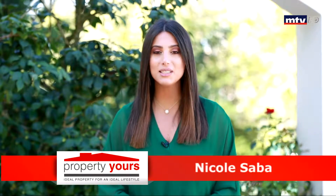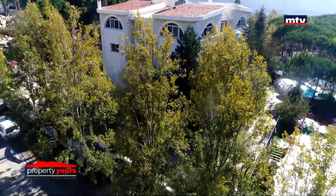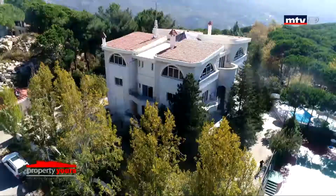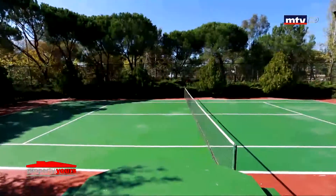فيلا فخمة للبيع بمدينة علي، تحديداً منطقة كتاني، مع برايفت غيتد أنترنس. المنطقة بتتميز بمناخها المعتدل صيفاً وشتاءً وطبيعتها الخضراء. مساحة الفيلا 2000 متر مربع على أرض 3000 متر مربع، مألفة من أربع طوابق، وأوتدور سبيس واسع 2500 متر مربع. بيت دامن، جاردنز، سويمينج بول، تانيس كورت وجاكوزي. درايفوي واسع للسيارات داخل المساحة الخارجية من الفيلا.